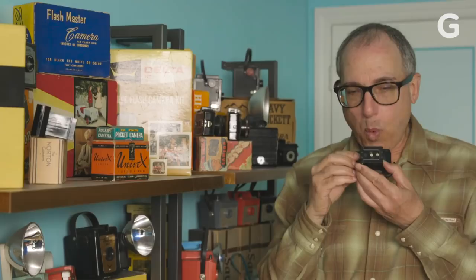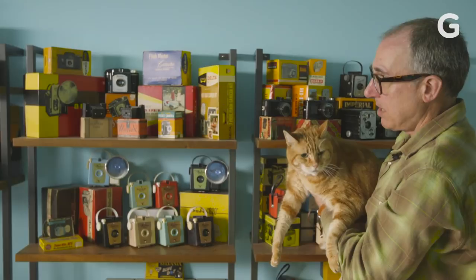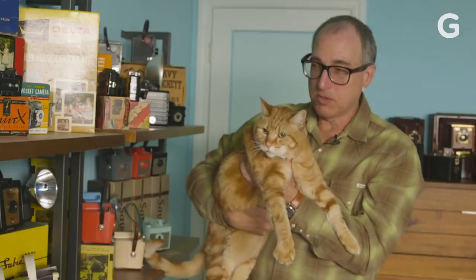Give it a little quick clean. Now, it's very important if you're going to be a mid-century modern camera collector that you have to have a mid-century modern cat. So this is Tigger. He's my mid-century modern cat.